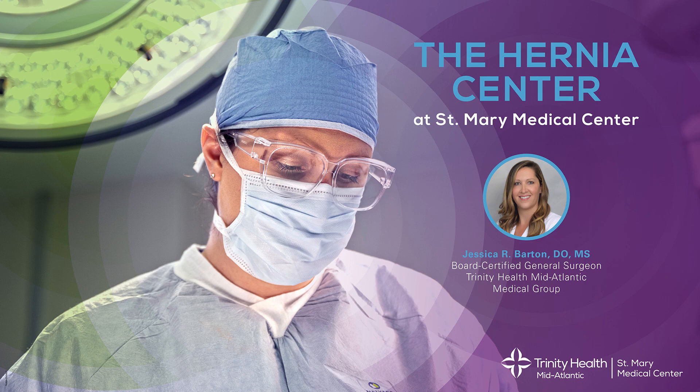Hi, my name is Dr. Jessica Barton. I am presenting some information today on hernias — what they are, how we fix them, and what you can expect if you're having surgery for your hernia.